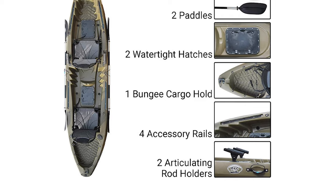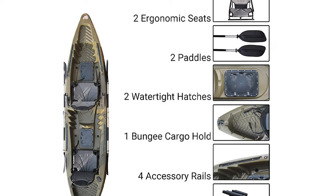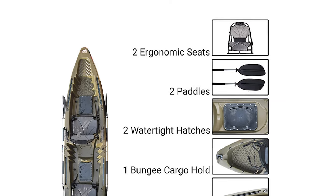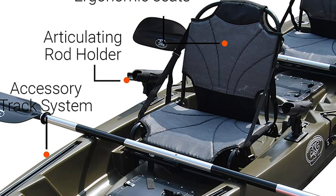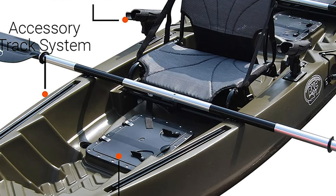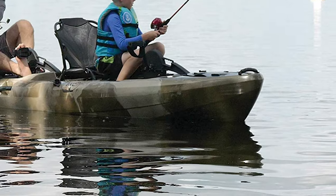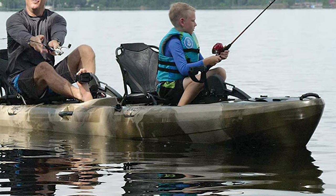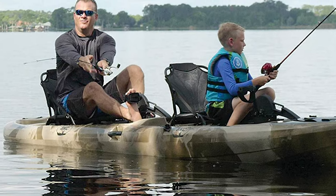It comes equipped with two ergonomic aluminum frame seats, two adjustable aluminum paddles, two waterproof hatches, four built-in rod holders, two paddle parks, and one bungee cargo tie-down. It has two flush mount rod holders and two articulating rod holders, which can keep multiple baited lines in the water at once or keep the rods out of your way during paddling. It also has dual watertight storage hatches — one for each seat — so your gear is always in reach. The rear cargo space with a bungee cord will hold all of your fishing gear and outdoor equipment.